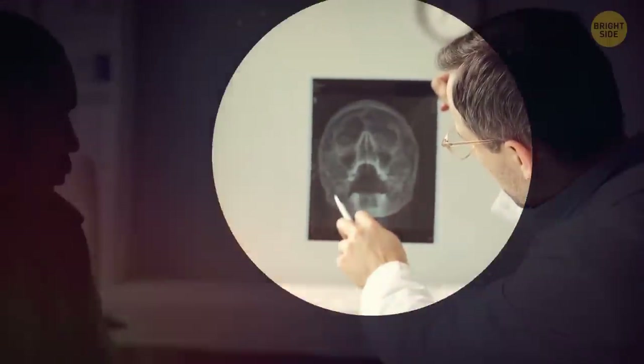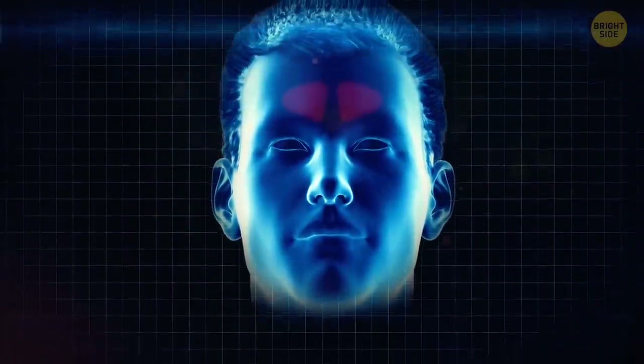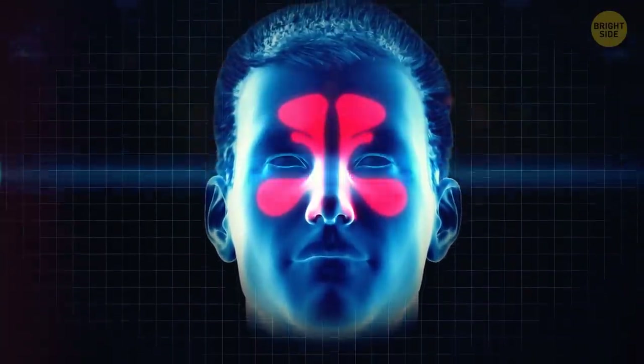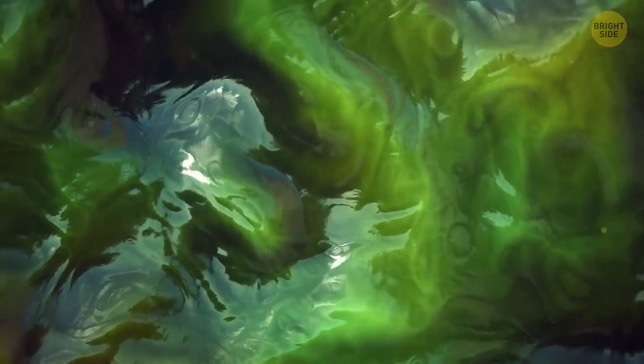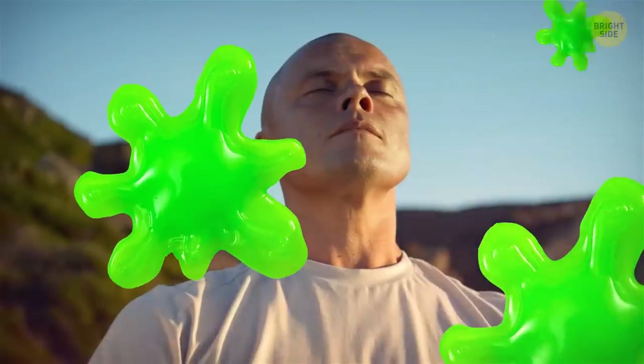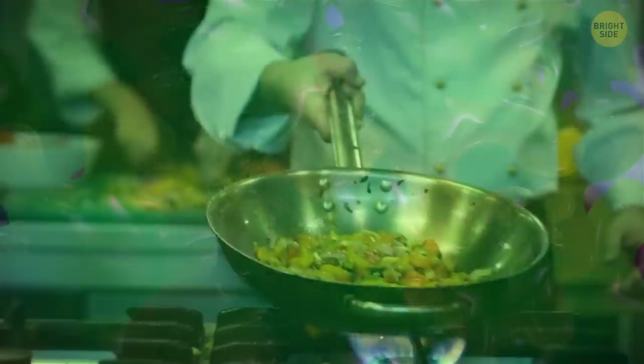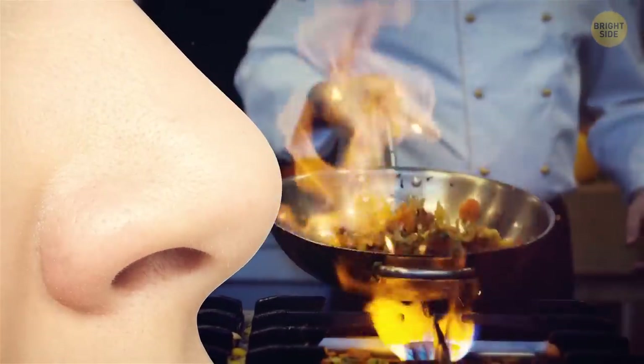Apparently, this is what sinuses look like. They're hollow spaces in your facial bones, behind the forehead, nose, cheekbones, and between the eyes. Those are very important since they produce mucus, which is a fluid in your nose that filtrates, warms, and moisturizes the air you breathe in. Sinuses also help you detect tastes — without this ability, food would be way less delicious.